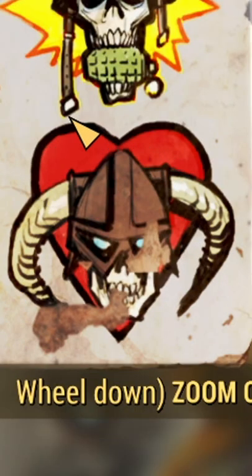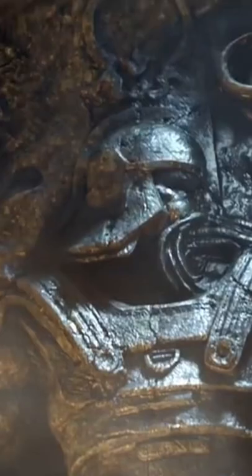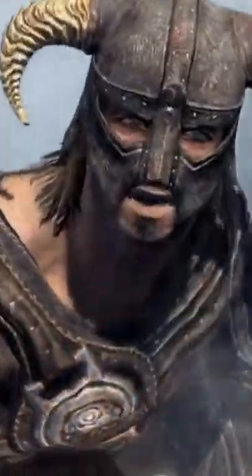On the front of this magazine cover you'll notice an iron helmet on one of the skulls. This helmet references the Dragonborn from Skyrim, as their iconic look portrays them wearing an iron helmet.